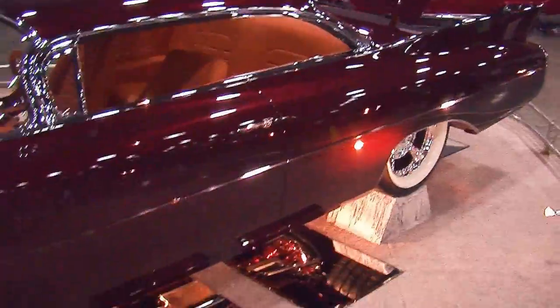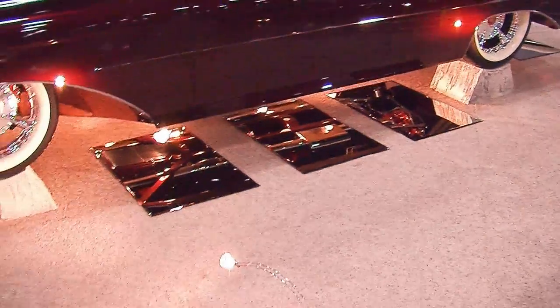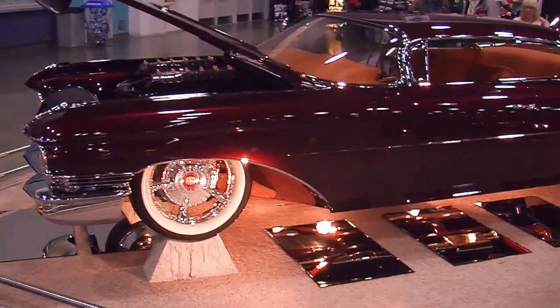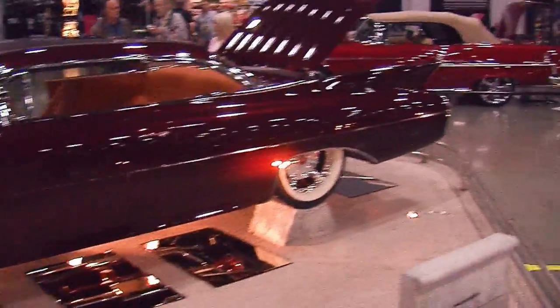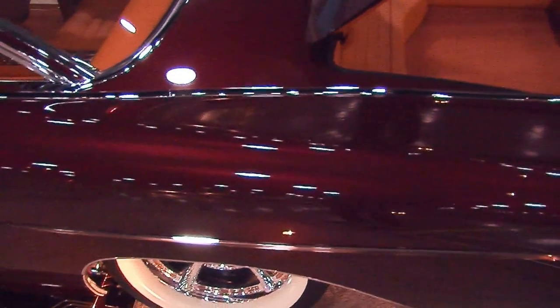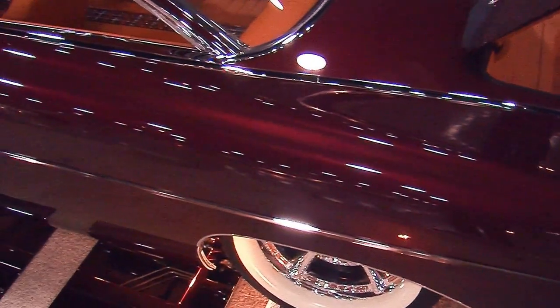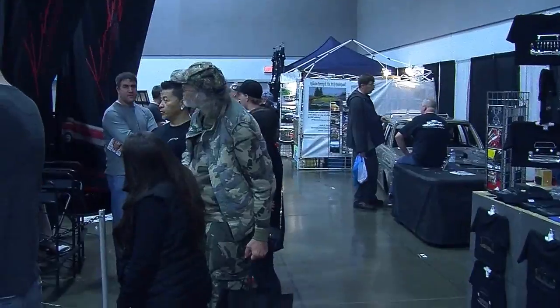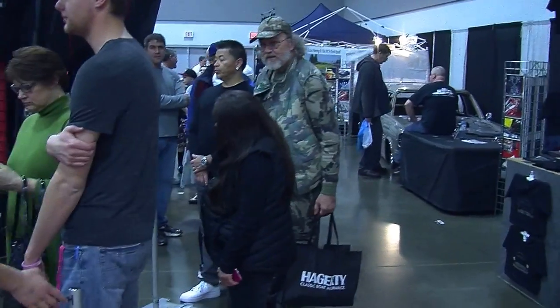This car was a project on Bitchin' Rides on Velocity Channel, built by Ken Digit Design — can you dig it? Dave Ken Digit put many hours into the building of this bad boy. Even the glass is bronze tinted.